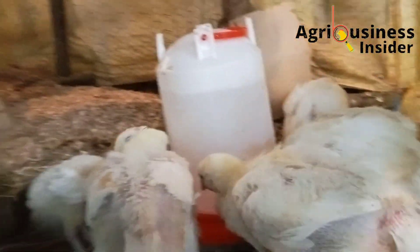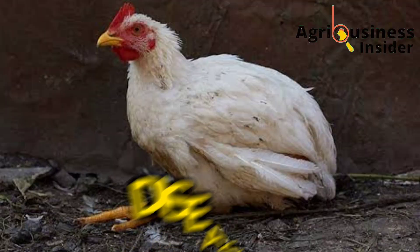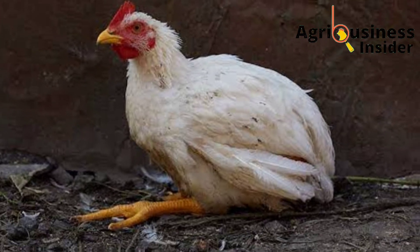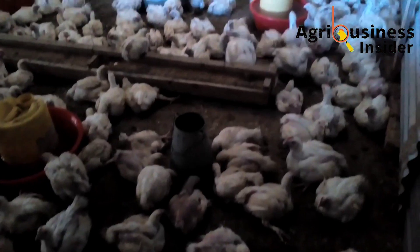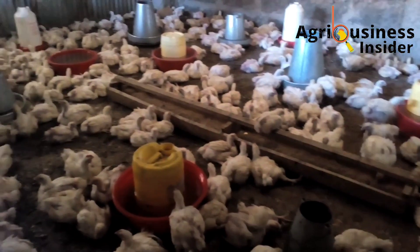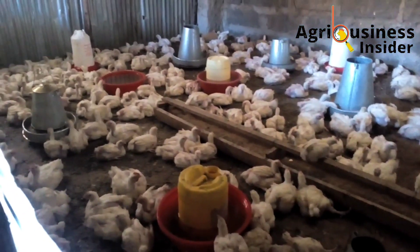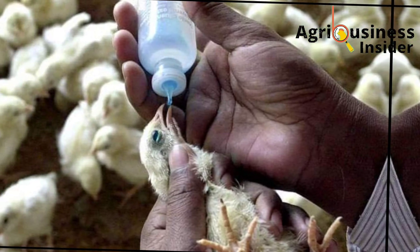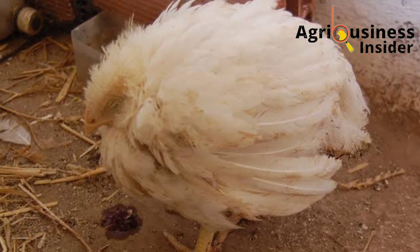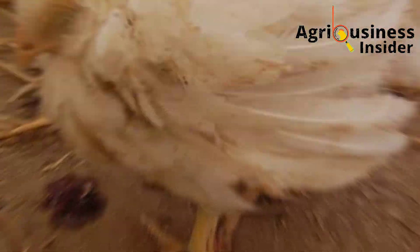The second cause of poor feed conversion efficiency in broilers is diseases. Diseases alter the normal functioning of the broiler's body, leading to poor feed conversion efficiency. Diseases should be prevented and promptly treated at all costs. Make sure that you give the right vaccination at the right time, isolate the sick birds, and make sure that you treat them properly.